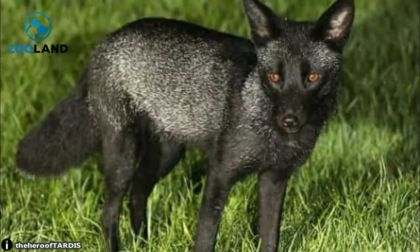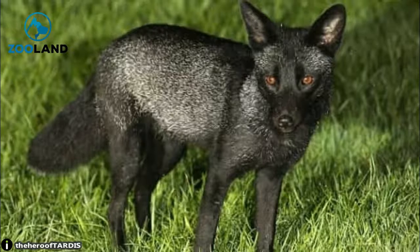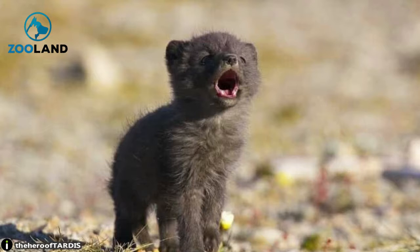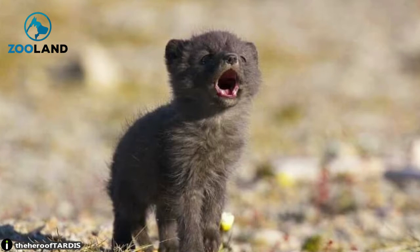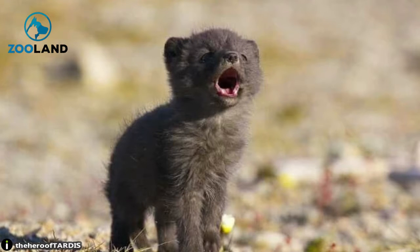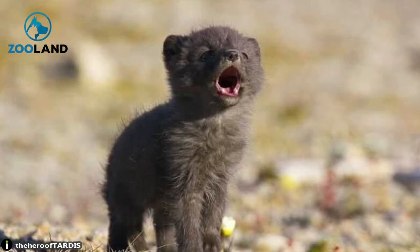They certainly know how to look quite striking with all the right angles and lighting to capture the perfect profile. You can see from these pictures why it's so difficult to capture them in nature — their sleek black fur hides them quite well, so that the only thing you may notice is a pair of bright brown eyes. And even the babies are just as adorable.